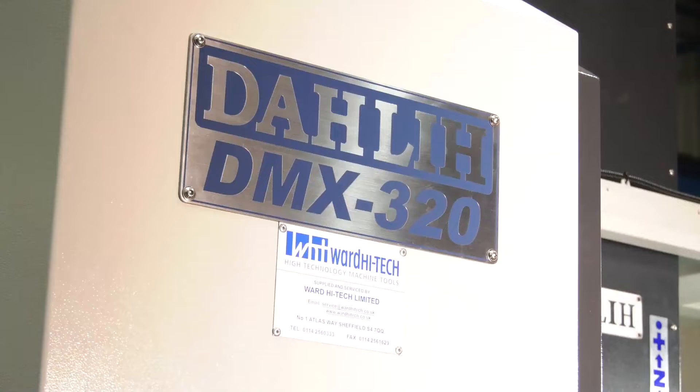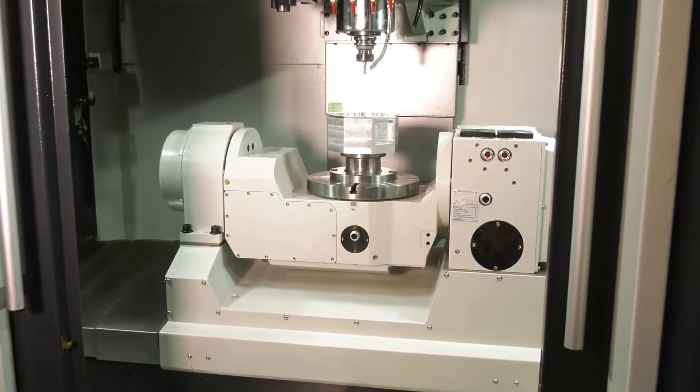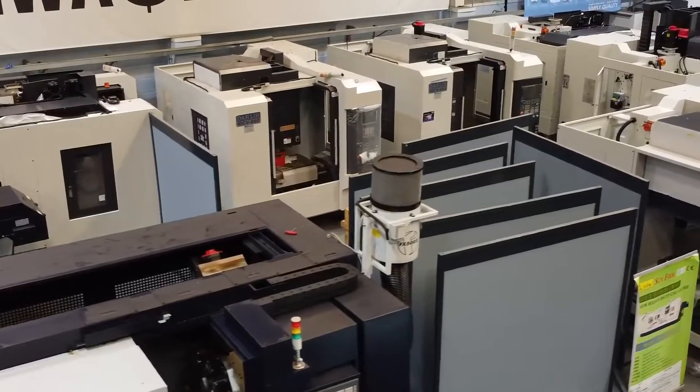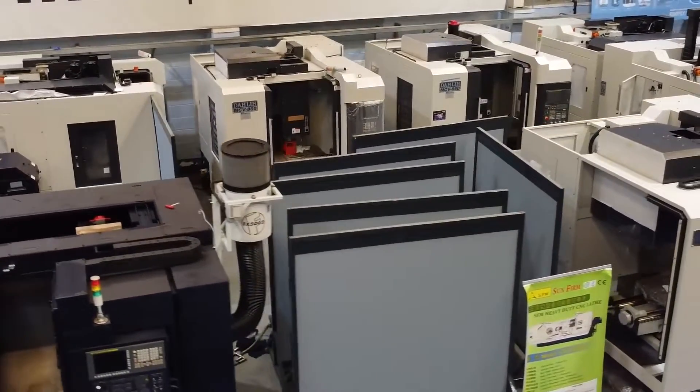Hey Lindsay, let's talk about upgrades. You've got an older VMC, 3-axis possibly, maybe even 4 on your shop floor right now — but how about exchanging that machine for one of these? This is the DALI DMX 320 machine, and it's not just this machine, it's on all of the machines here at Ward High Tech. Tell me more about this machine.